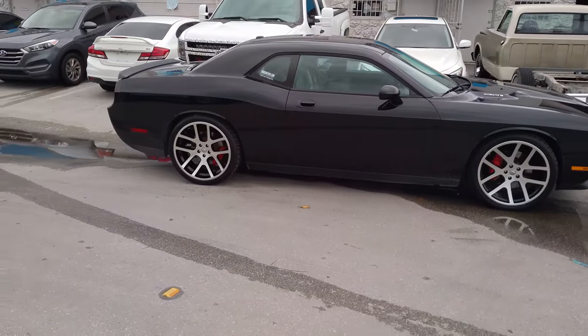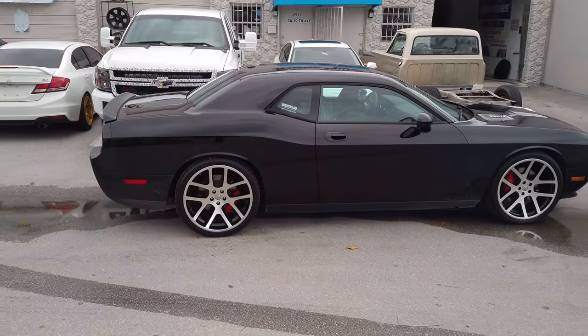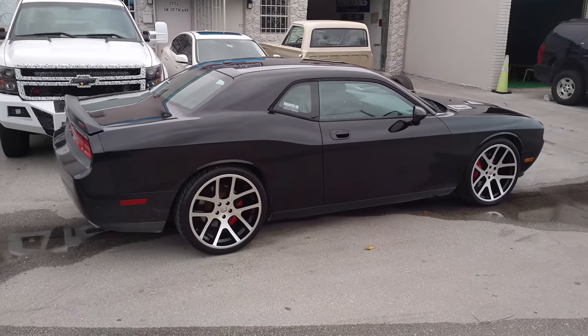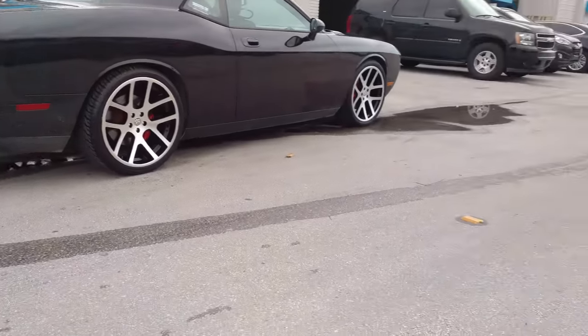I don't know why I'm messing up today, but that's the way it's going. Great looking wheel — all the factory wheels for the Dodge really complement them well. And now they're all coming staggered, which has really made them look that much better.